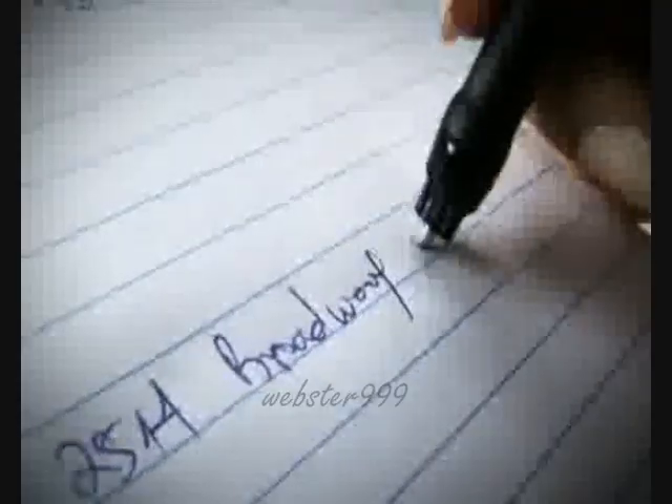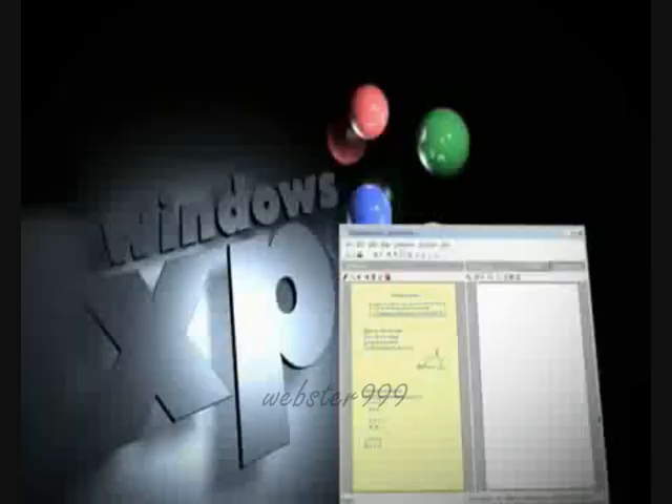You can express your thoughts in your own handwriting, personalized messages, and convert your handwriting into typed text.